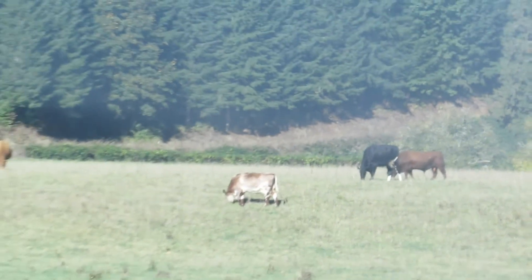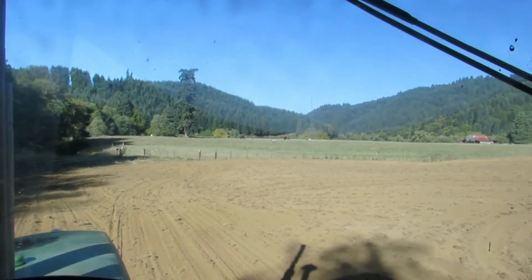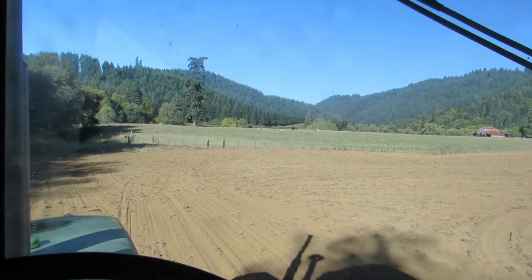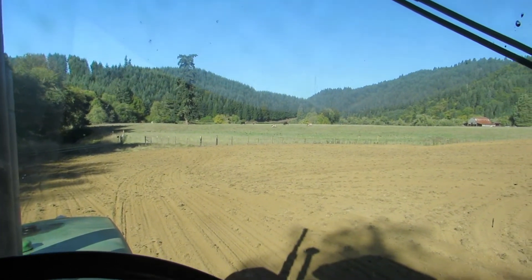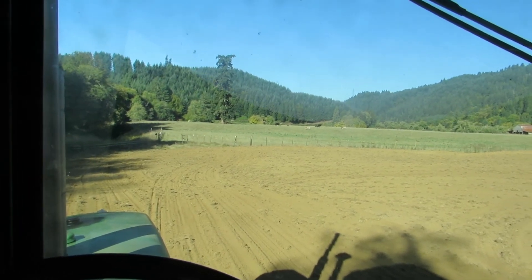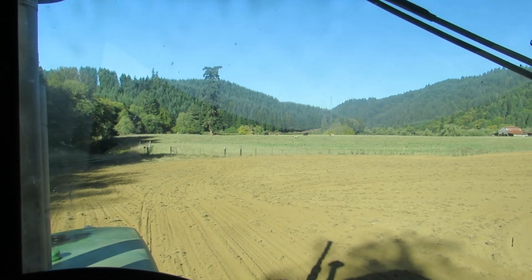Vernie's in there somewhere, but they've been keeping me company here. This is maybe our 10th day in the field. We've got it clouded and harrowed, and we'll be packing it and seeding it maybe by the end of the week. But it's a beautiful day, just kind of moving along here, getting it done.